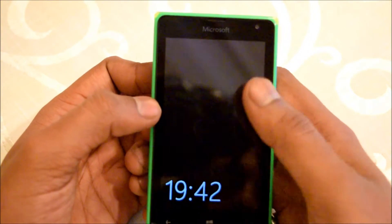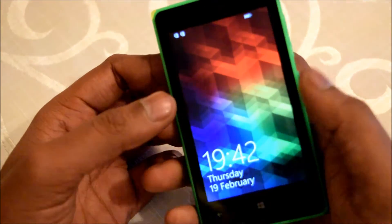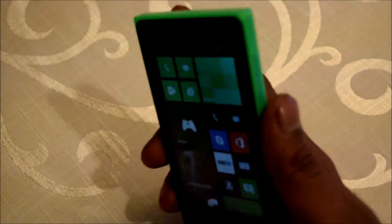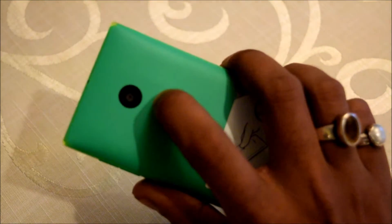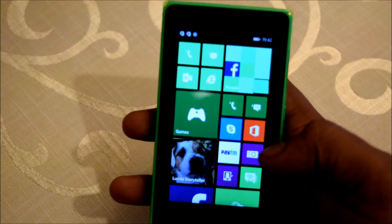It is running Windows 8.1 Lumia Denim. It has a 5 megapixel camera at the rear end and in the front it has a VGA camera. It comes with a 1560 mAh battery.